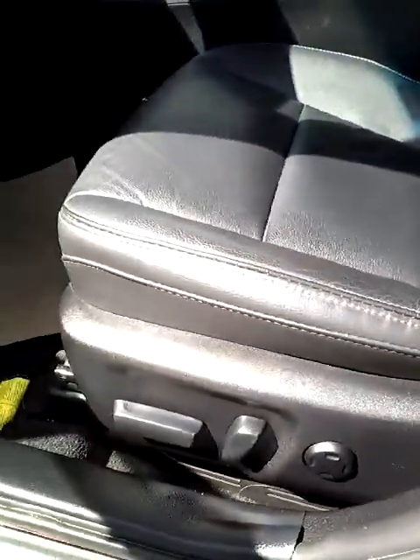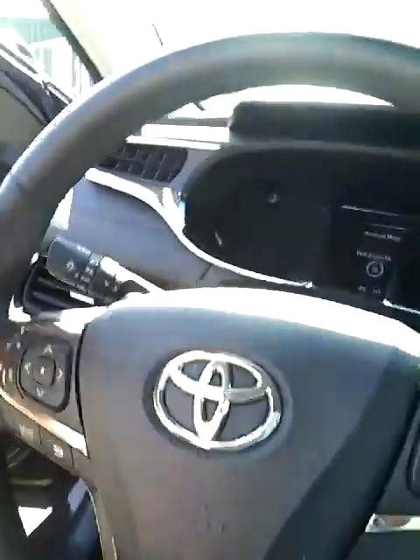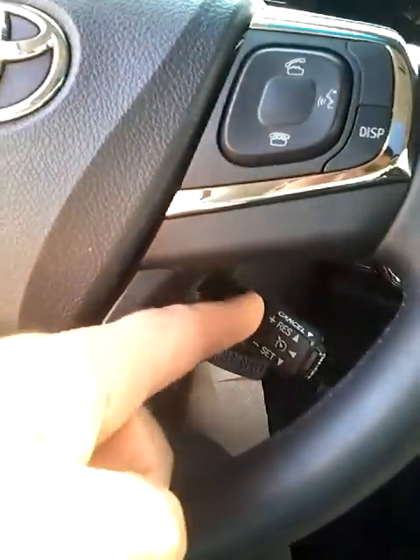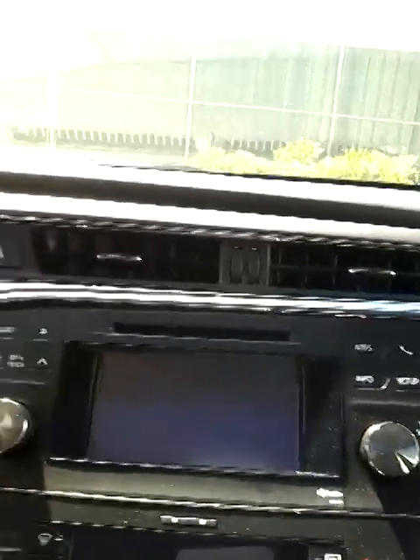You have your power seats. On the steering wheel you have your audio controls and your Bluetooth. Behind, you can see you have your paddle shifters on either side. Your cruise control. You have your audio on the dash with your GPS.